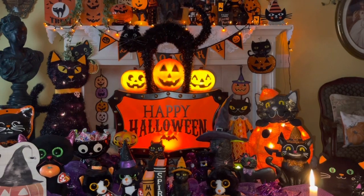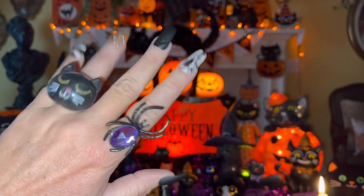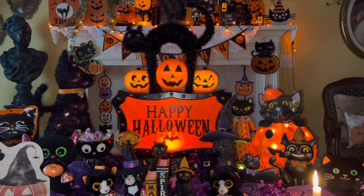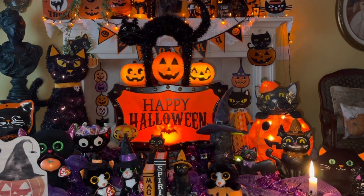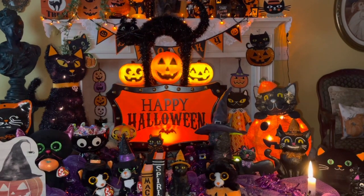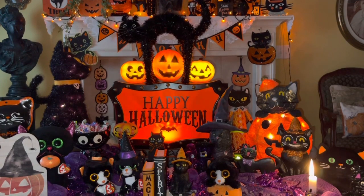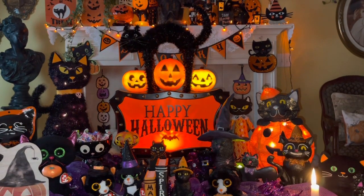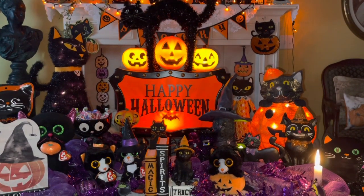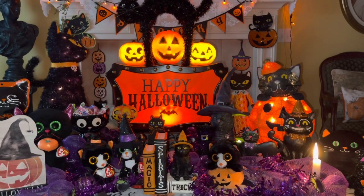Hey my little witches and black kitty cats, welcome back to my channel. It's Pink Sparkly Cupcake Girl, and today I'm going to share with you what's in my Halloween bag. It's all going to be witch and black kitty cat themed, and the colors are going to be purple, black, and orange. We're stepping out to a little Halloween event before we come back home for trick-or-treating, and I'll be wearing my little purple and black witch's shirt with my black kitty and witch purse.